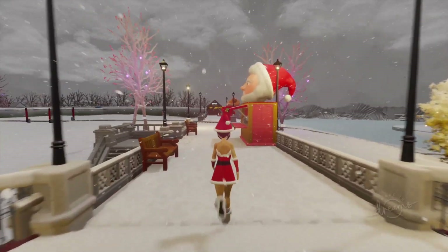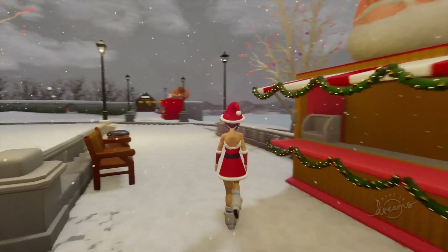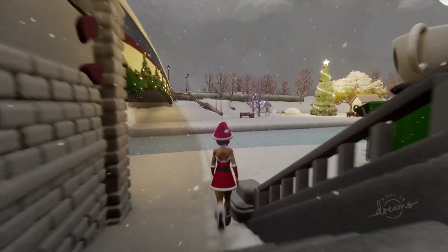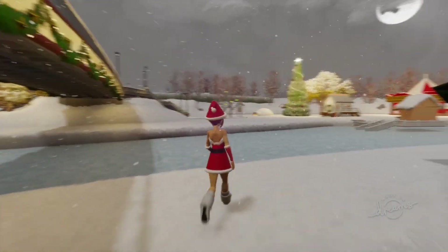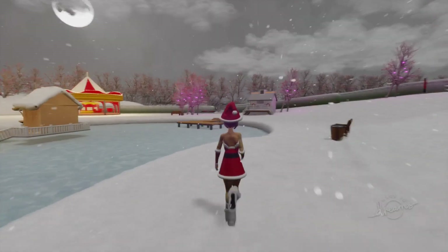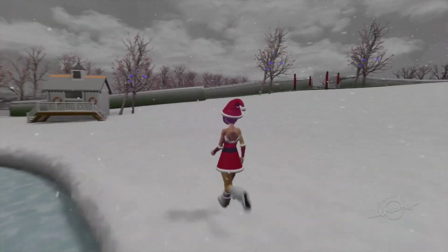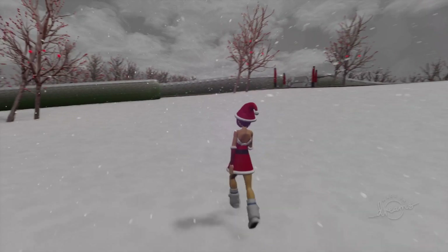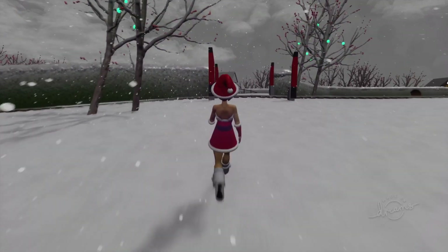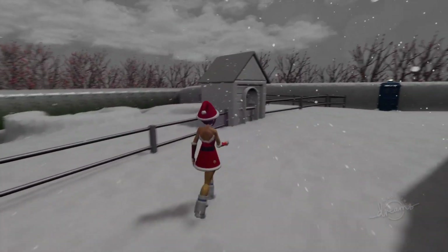We've also got the various kiosks that you would have seen in the real PlayStation Home. We've got the Santa kiosk where you could get the gingerbread men from and other tasty treats for the festive season. The coffee bar is now here where the ice cream truck used to be. We've got various benches around the area. Up here over the hill is the skateboard park, but that is closed unfortunately due to the weather.